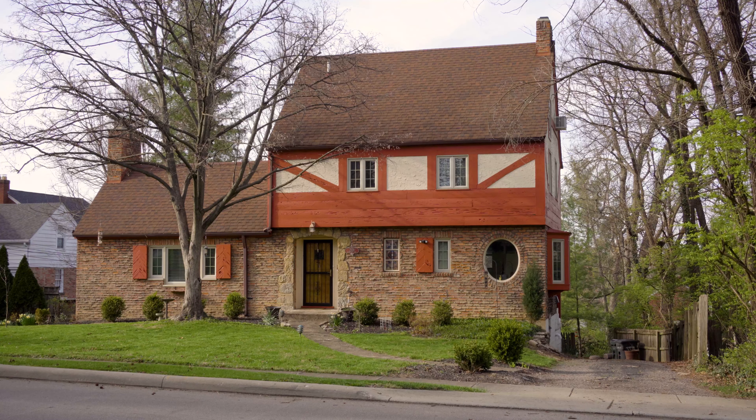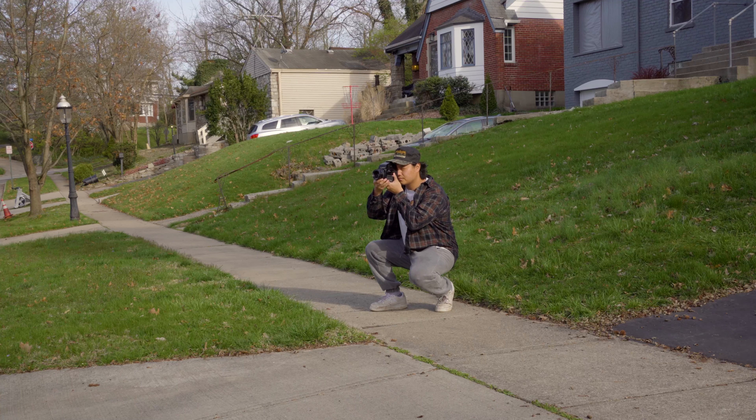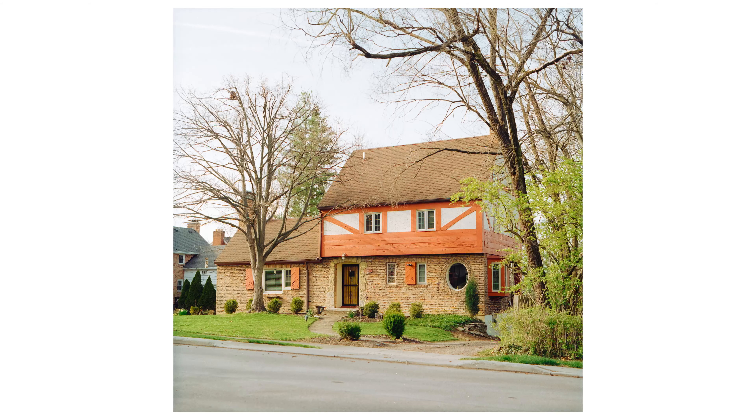This next composition is a little more simple — just the house — but I really liked the colors of the house contrasting against the greens of the grass and the blues of the sky. It's an interesting looking house with round windows in the front, and I really liked the trees on the sides framing the whole house.